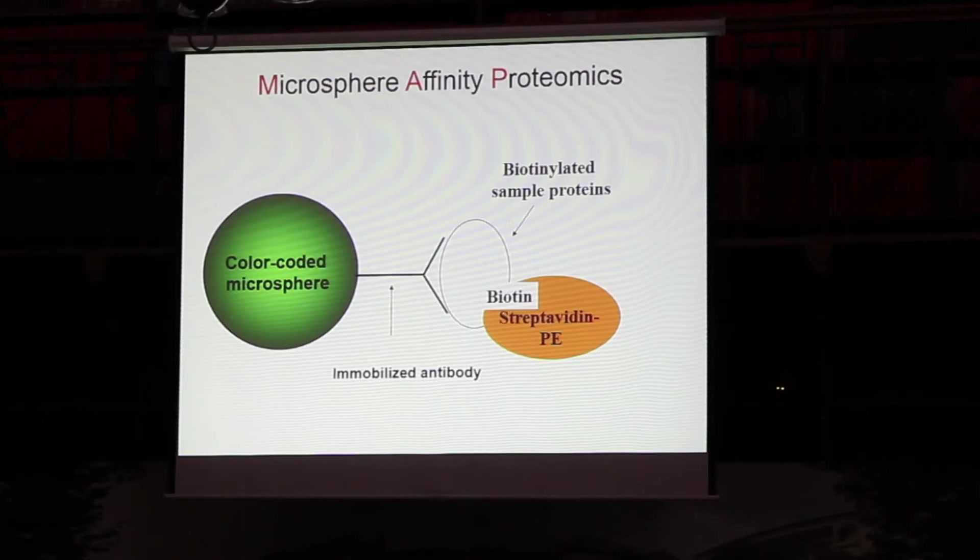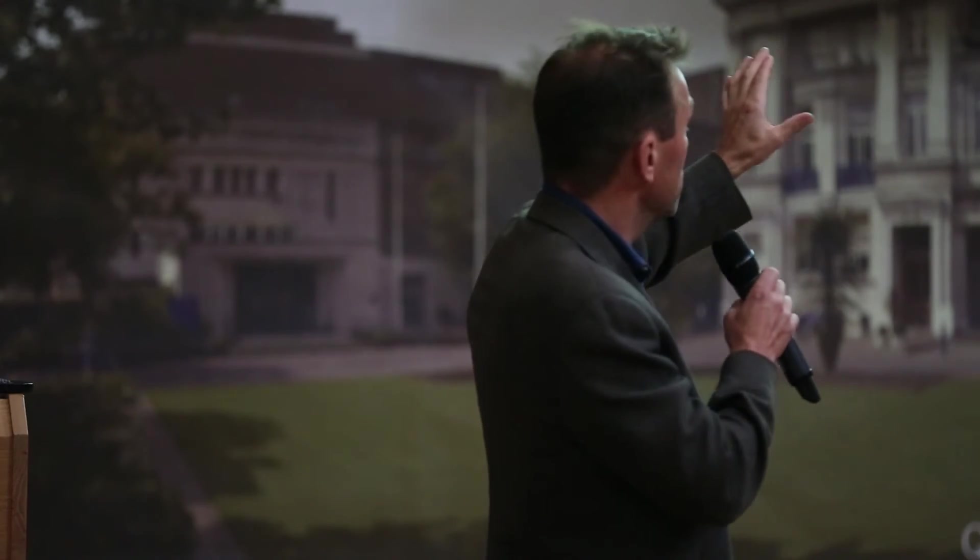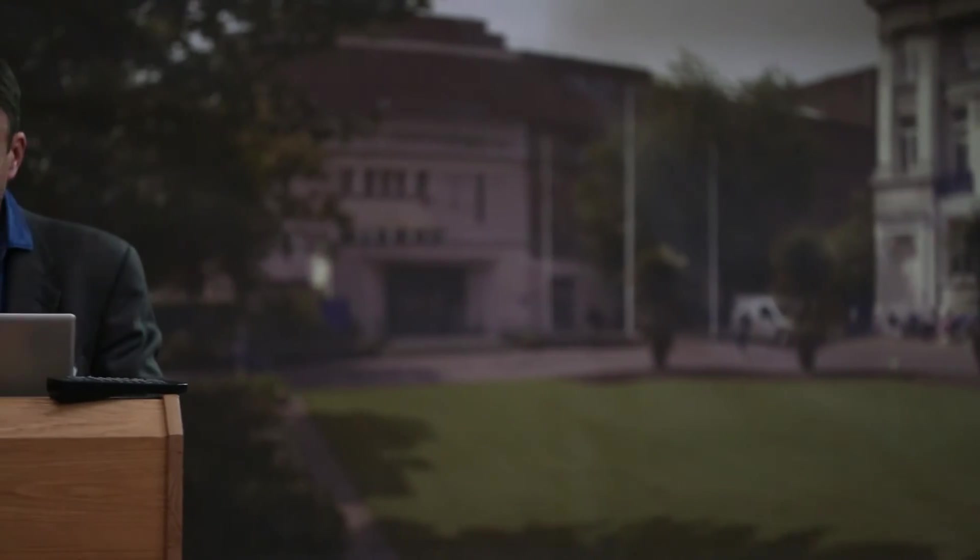Each antibody corresponds to a color code, so each bead has an individual color code corresponding to a specific antibody. You mix all the beads together and you're doing 1,700 immunoprecipitations simultaneously. Here's the setup: it's a color-coded microsphere with an immobilized antibody. We biotinylate the sample proteins and detect them with streptavidin-phycoerythrin. The flow cytometer reads the fluorescent barcodes on the particles and measures the amount of streptavidin, which tells you how much sample protein this particular antibody bound.